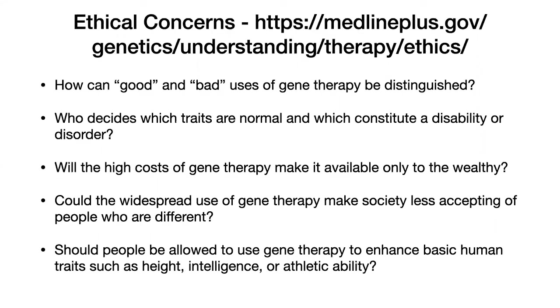So here are some ethical concerns. These are from Medline Plus. First: how can good and bad uses of gene therapy be distinguished? Because adding a gene could end up changing quite large amounts of a person artificially. The problem is that what 'good' and 'bad' actually means is subjective. Some people might say treating certain diseases is a good thing, but the inequality it causes could damage justice.